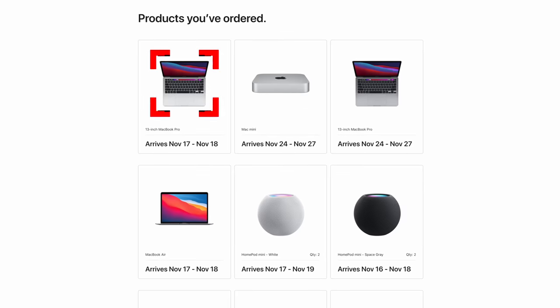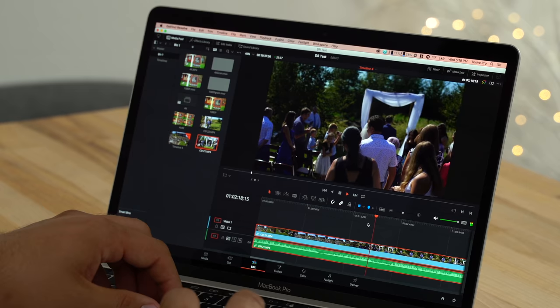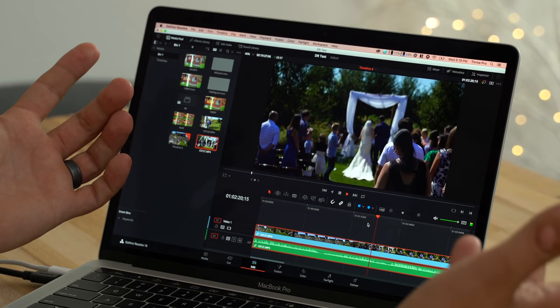I actually have 4 new Apple Silicon Macs ordered, so if you want to see real-world performance in Final Cut Pro, Premiere Pro, and DaVinci Resolve 17 and how they compare to Intel Macs, make sure you subscribe and enable notifications so you don't miss out on those videos.